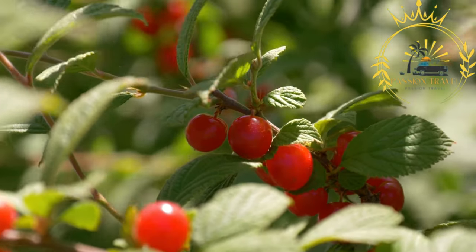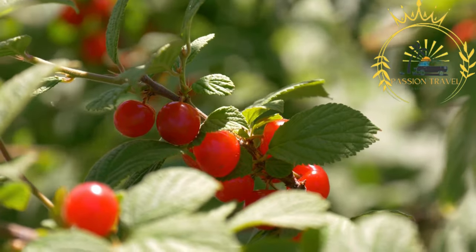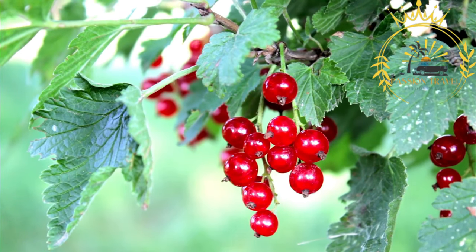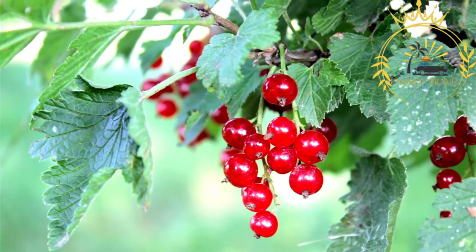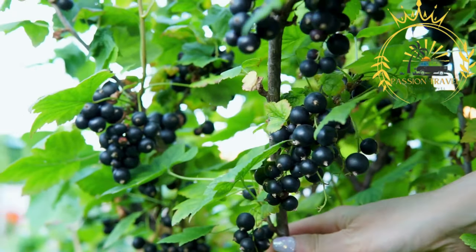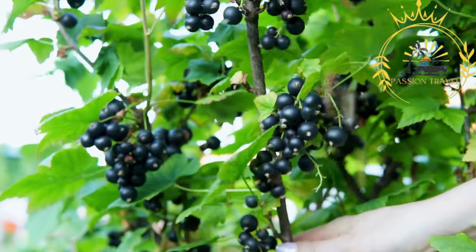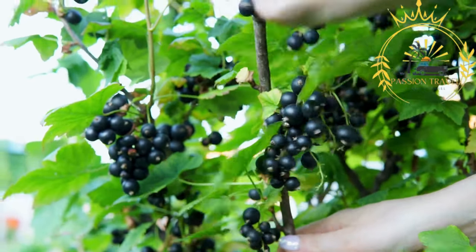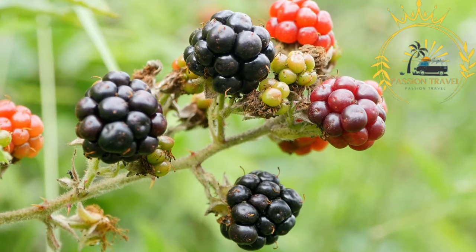Lingonberries are bright red berries with a tangy and slightly bitter taste. They are often used in traditional Scandinavian cuisine, such as lingonberry jam, which pairs well with meat dishes like meatballs or reindeer. Cloudberries, also known as hjortron in Swedish, are a prized delicacy in Åland. These golden-orange berries have a unique tart and sweet flavor, often hand-picked in late summer and used in jams, desserts, and traditional Scandinavian dishes like cloudberry cream.